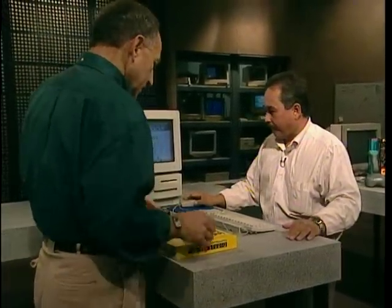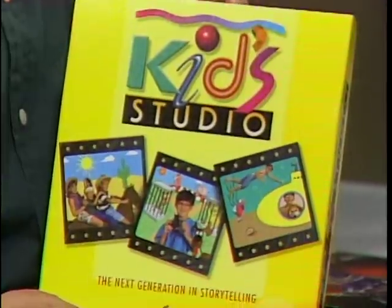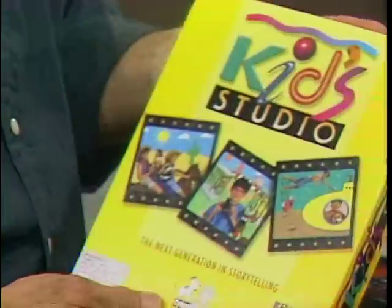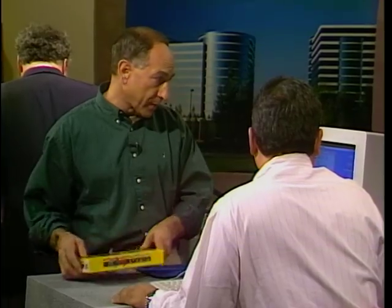Creative Writer — parents will love to have this for kids to get their creative juices flowing and learning about writing. Similar to Creative Writer is Kid Studio — another creative program, a little more graphically oriented and less text oriented — from a company called Cyber Puppy Software. Lots of pictures and things for kids to play with and become creative.